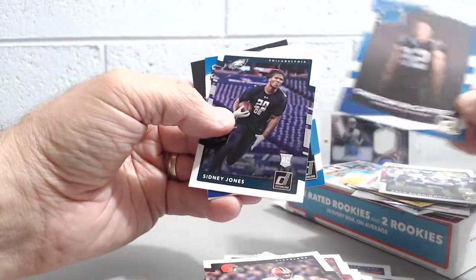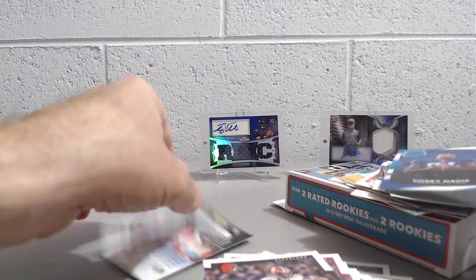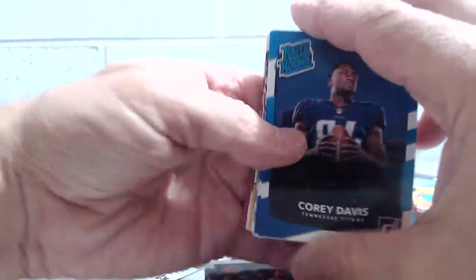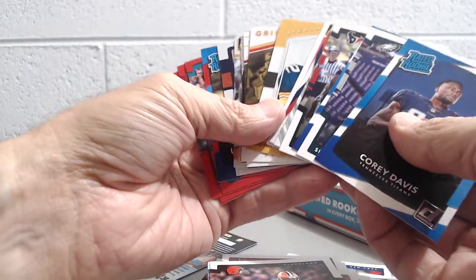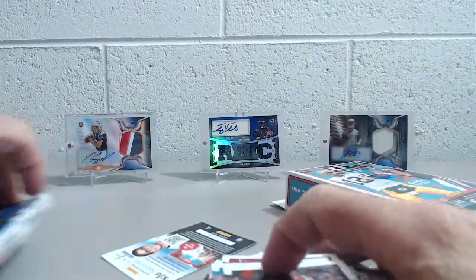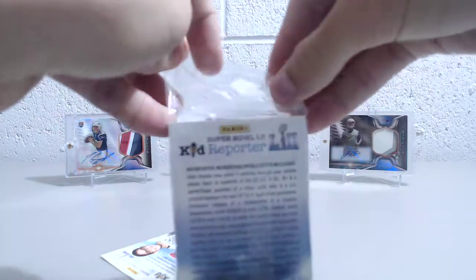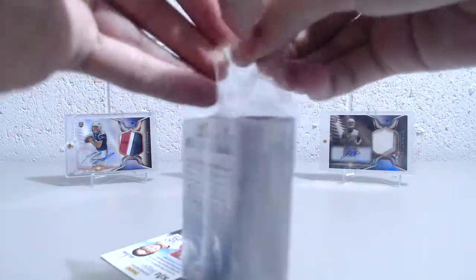Expecting big things out of him this year. Sidney Jones, a rookie card, and a Corey Davis — so not too bad. This is the stack of inserts you get out of it. You can see you get a lot of inserts — that's just one hanger box, so yeah, pretty good value, especially if you're trying to build the set with all the different inserts included. It's a huge checklist. Here comes the next box. We'll see what we get — it seems like almost half, or at least a third, of your hanger box are inserts, which is nice.